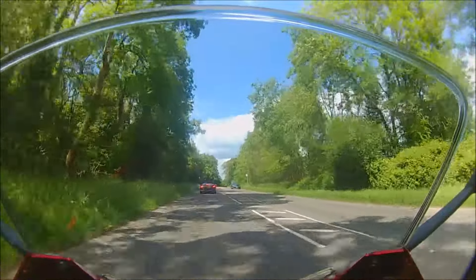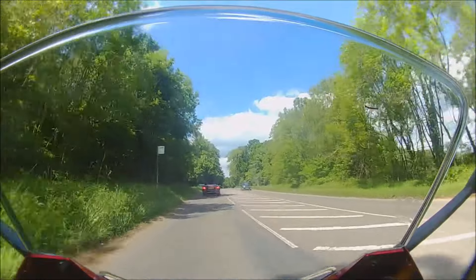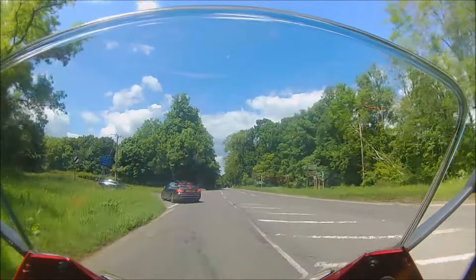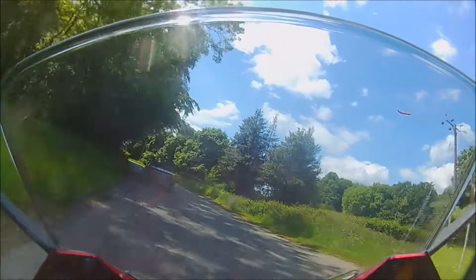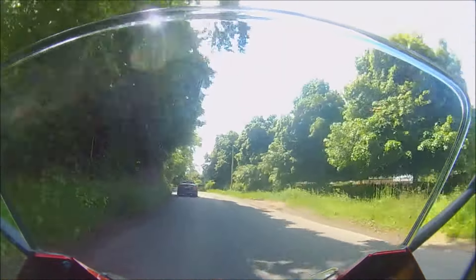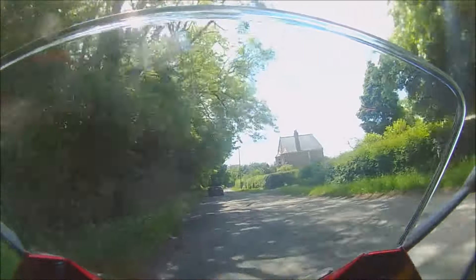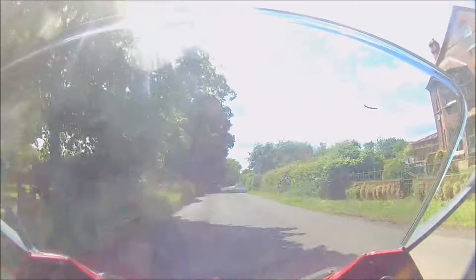That means understanding our riding environment, because the threats change depending on where we're riding. So let's see what hazards we encounter as we turn onto this road. As we follow the car around the corner, the first thing I've noticed is that the contrast between the sunny patches and the deep shade makes vision difficult. The second thing I've noticed is that the white centre marking has disappeared — that implies the road is narrowing.